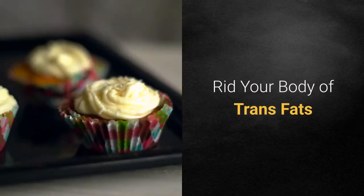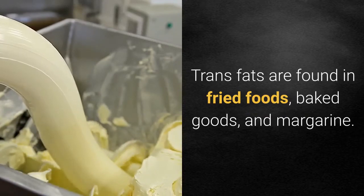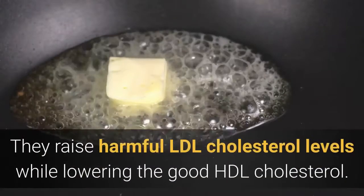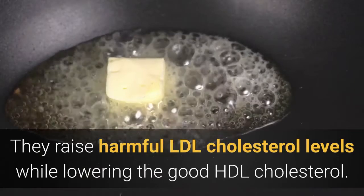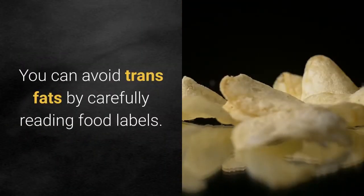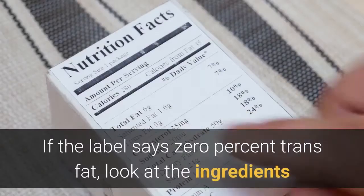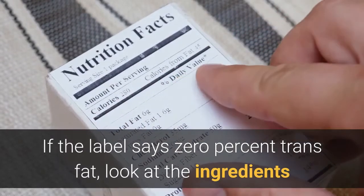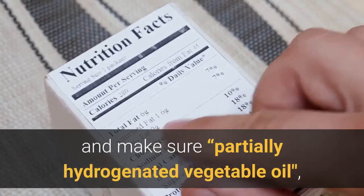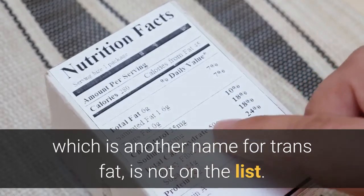Rid your body of trans fats. Trans fats are found in fried foods, baked goods, and margarine. They raise harmful LDL cholesterol levels while lowering the good HDL cholesterol. You can avoid trans fats by carefully reading food labels. If the label says 0% trans fat, look at the ingredients and make sure partially hydrogenated vegetable oil, which is another name for trans fat, is not on the list.